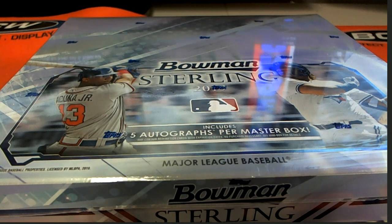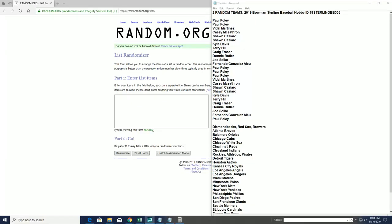2019 Bowman Sterling Baseball break. Contact is 19sterlingbb305 at gmail.com. If you were in filler A or B, you are in this break. You'll see your name. And here we go.